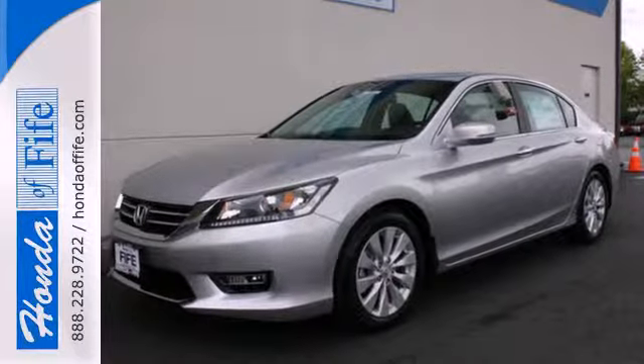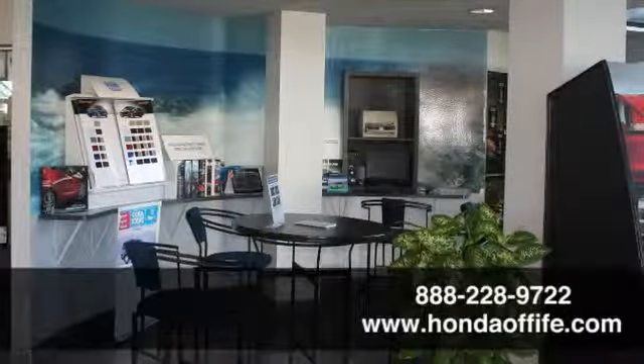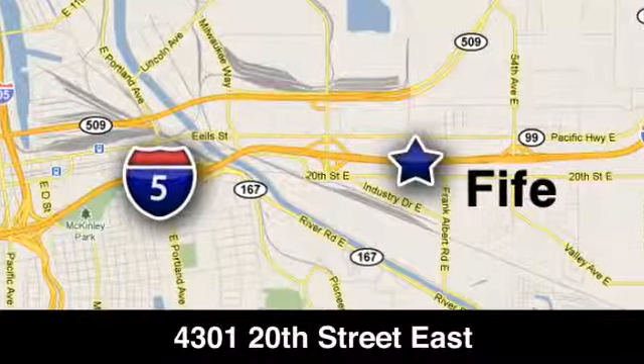Take this 2013 Accord for a test drive today. Call, click, or stop in to Honda of Fife today. We're conveniently located at 4301 20th Street East in Fife, Washington, right on I-5.